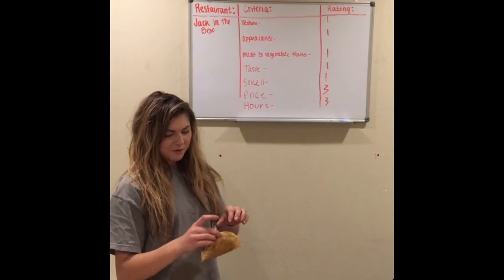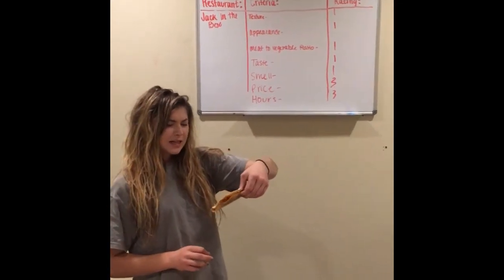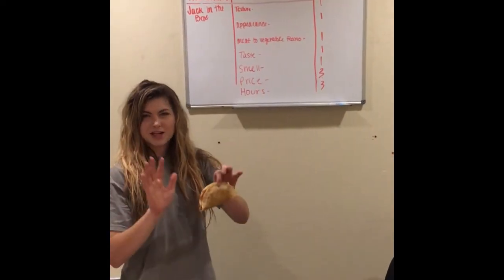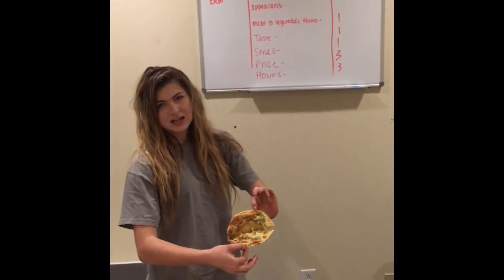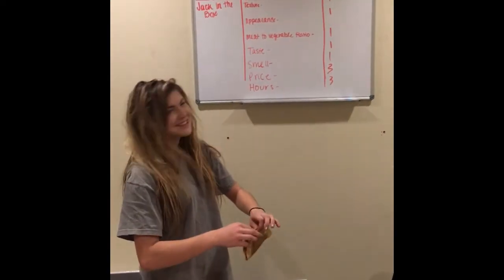Our next taco we reviewed is the Jack-in-the-Box taco. As you can see, it's very greasy — my fingers are glistening from touching it. There's sauce in it, and there's a slice of cheese on the bottom.